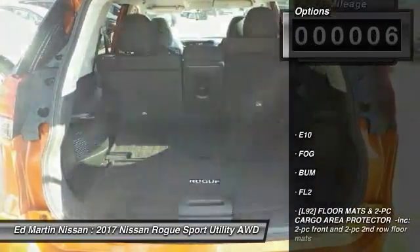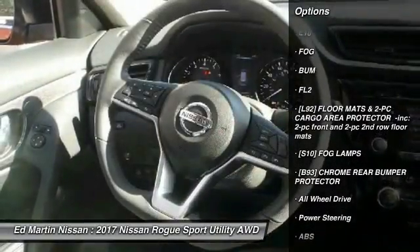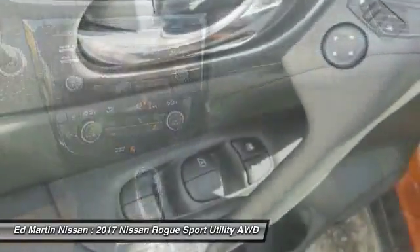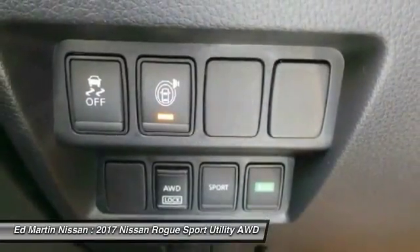Here are some of this vehicle's great options: keyless entry, steering wheel audio controls, anti-lock braking system, all-wheel drive, Bluetooth, leather-wrapped steering wheel, adjustable steering wheel, power steering, cruise control, and aluminum wheels.